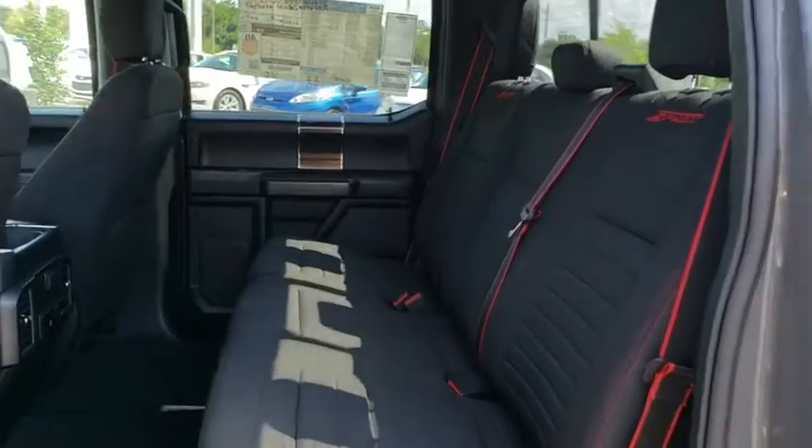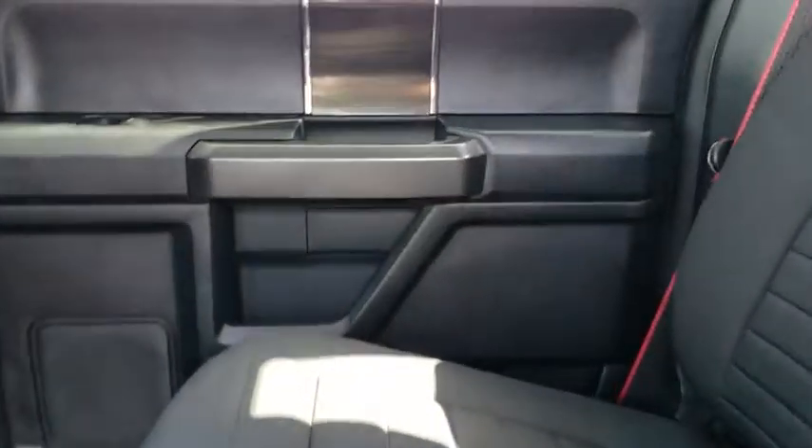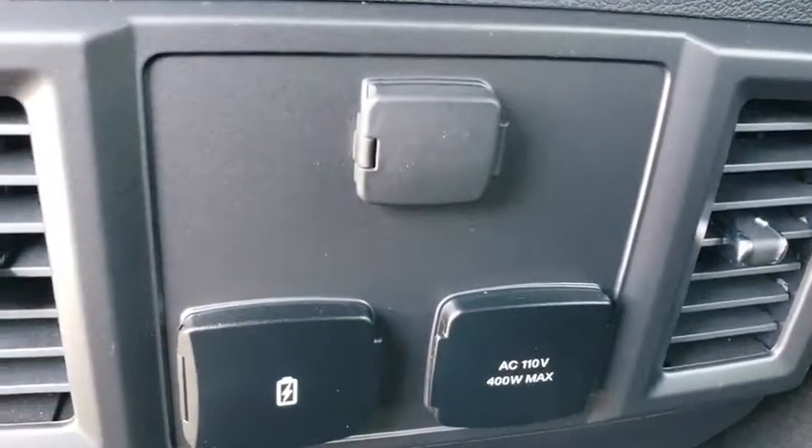Cruise control, floor mats, aluminum wheels, AM FM stereo radio, passenger airbag, power door locks, child safety locks, power windows, security system.